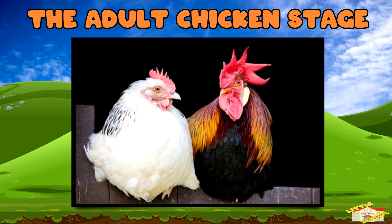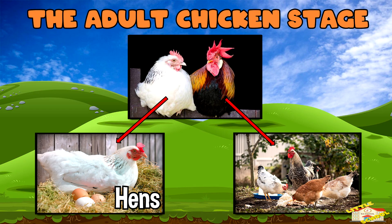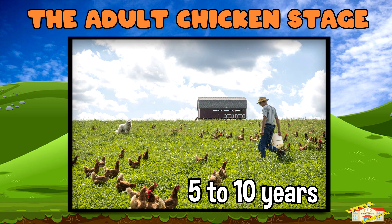The adult chicken stage: the chicken is now fully grown. Adult females are called hens and they lay eggs. Adult males are called roosters and they help protect the flock. Chickens can live for about 5 to 10 years, depending on their environment and care.